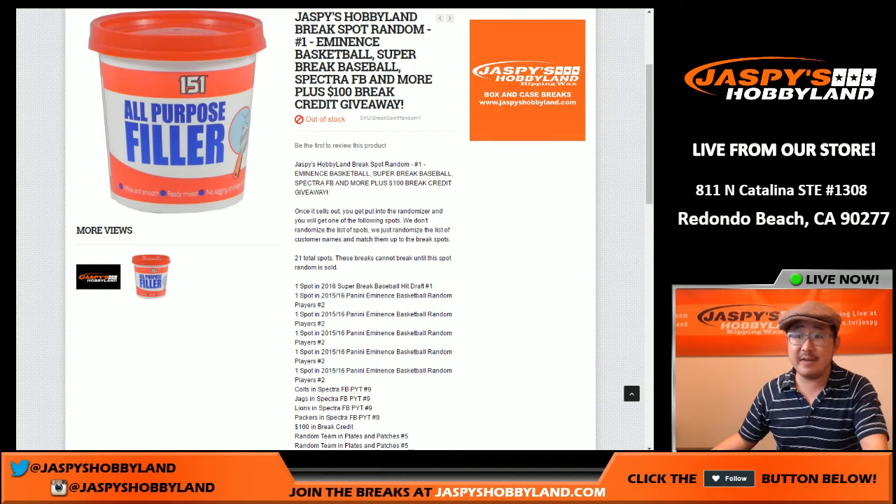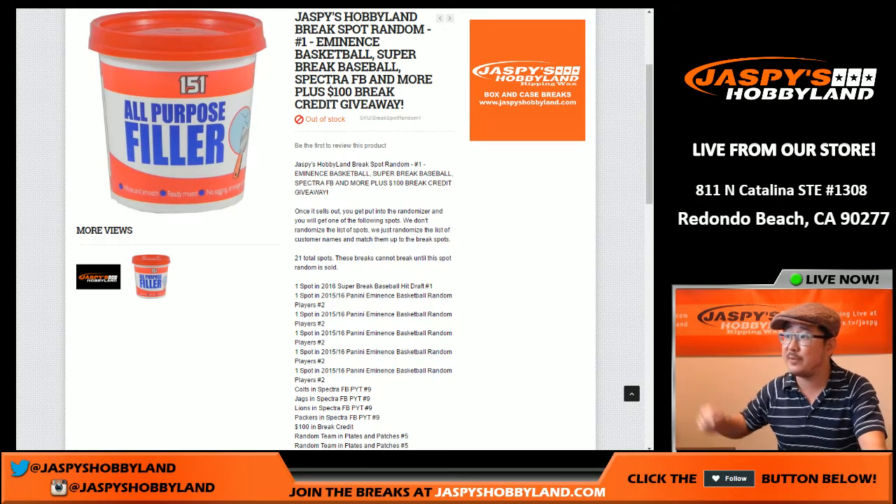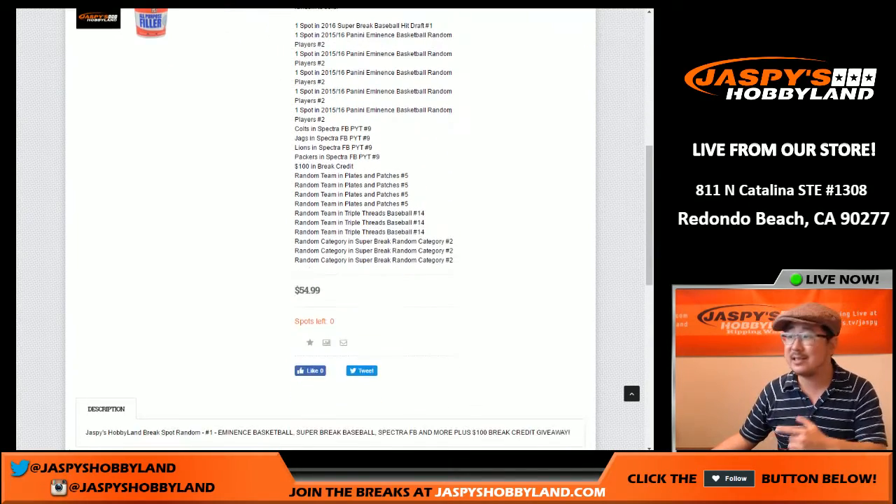Good evening everyone, Joe from Jaspes Hobbyland here. We did it — we filled this one up. It's our Jaspes Hobbyland Break Spot Randomizer. It's essentially a filler, but unlike some other fillers, everyone gets something out of here.